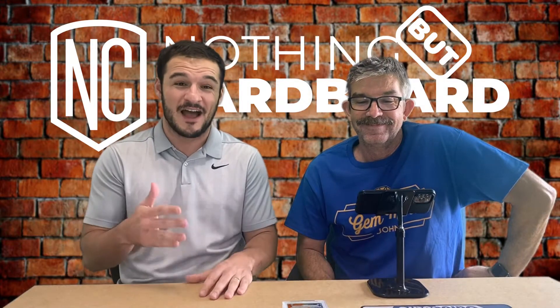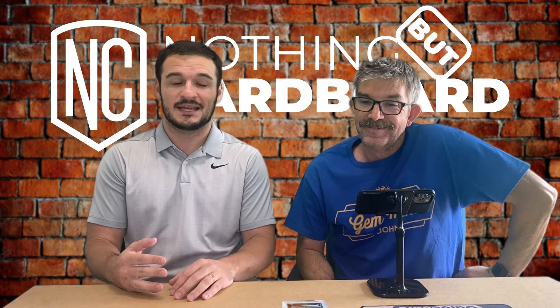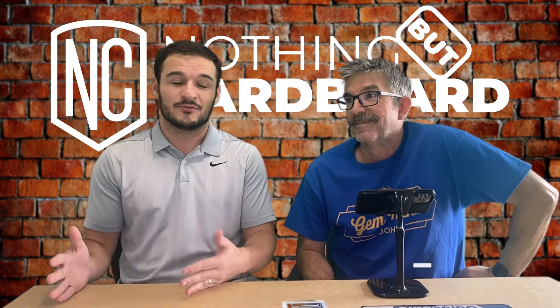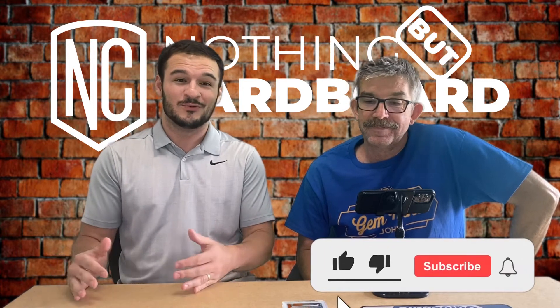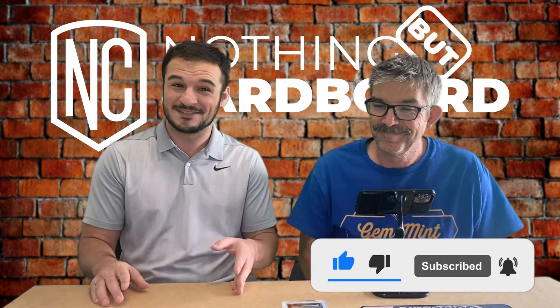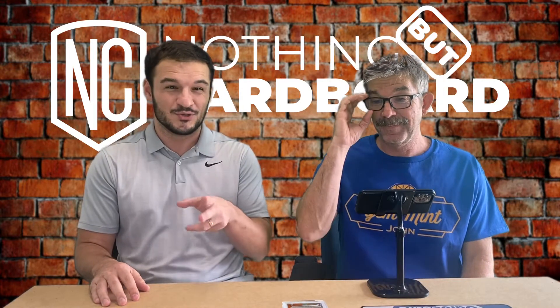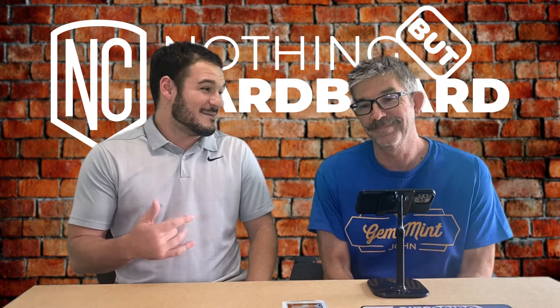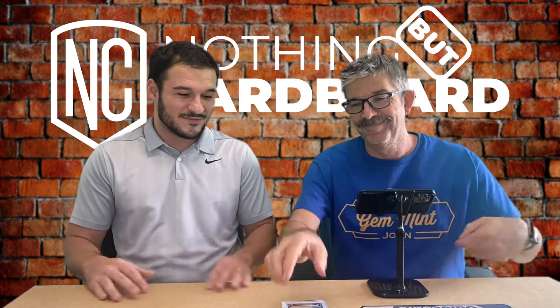Alright, so we have five cards here back from PSA, and they are all quarterbacks, either from 2020 or 2021. We are definitely on the QB train, and we're so blessed to have these back before the season starts — actually it's preseason week two or week three technically. We got some skin in the game here, John, so we're going to start with yours first.